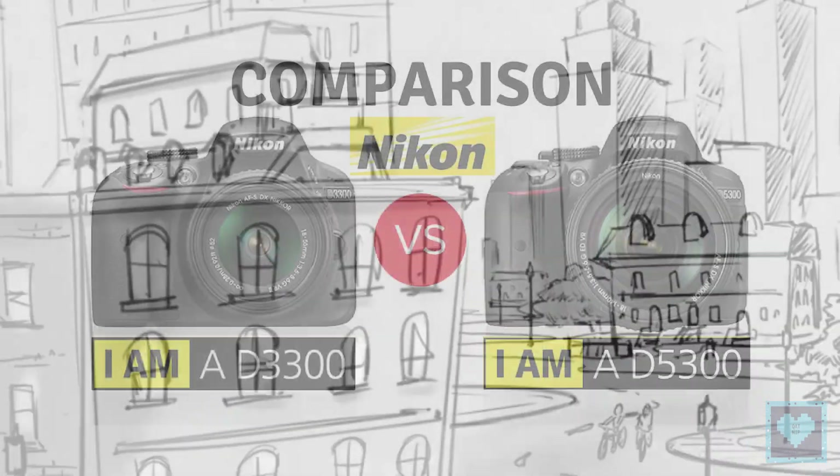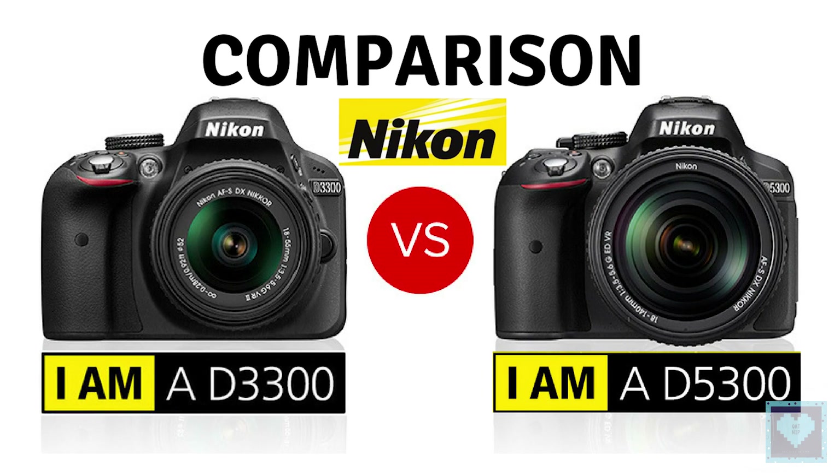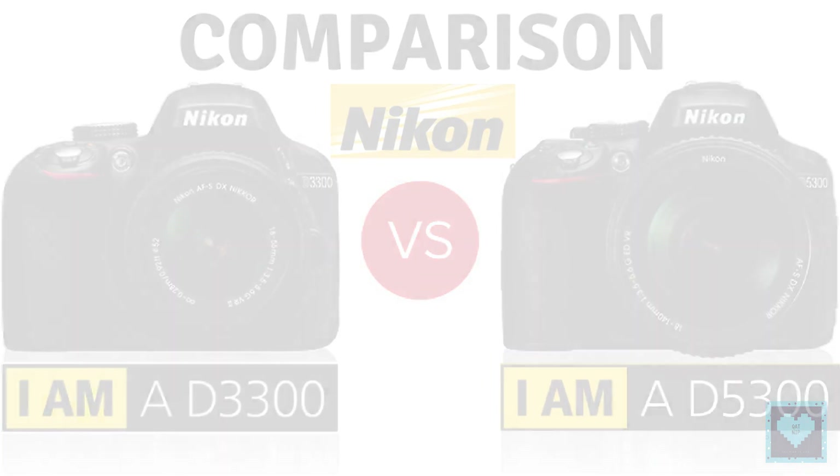Welcome back to CatNep, and today we present you the comparison between the D3300 and the D5300 DSLR cameras from Nikon. Come on, let's learn together.